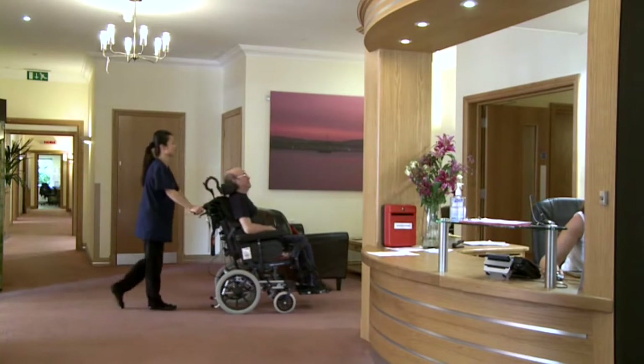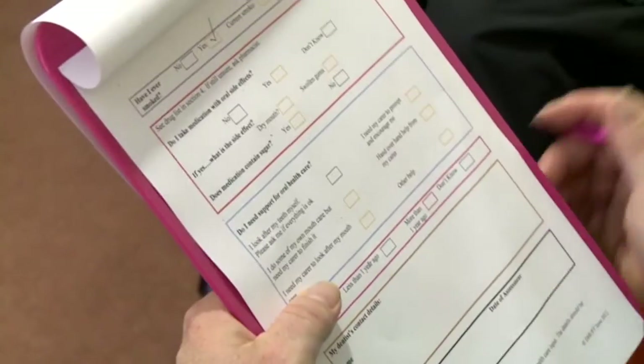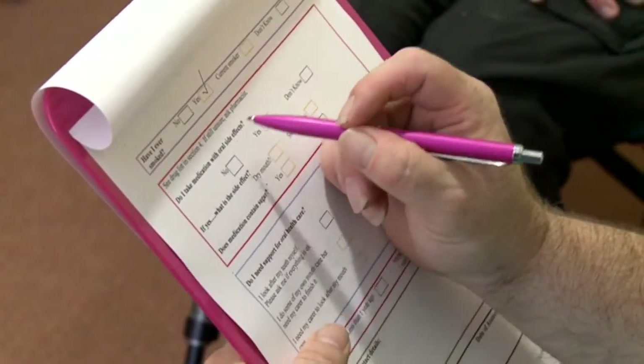If you're looking after a person in a care home setting, it's useful to have a mouth care checklist to make certain that they have the right dental products available and to help identify whether they have a dental problem.